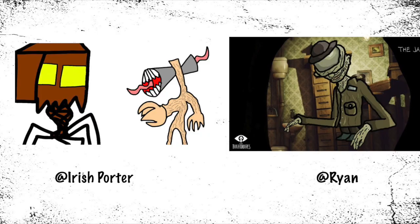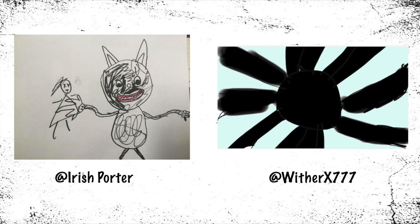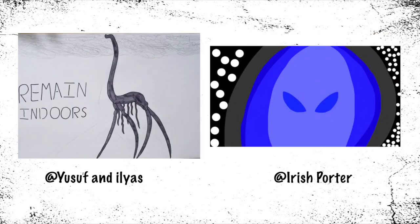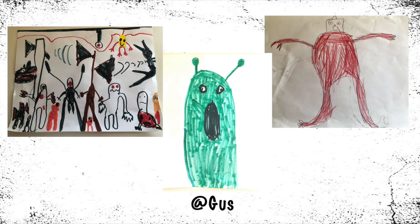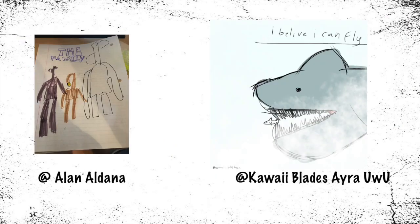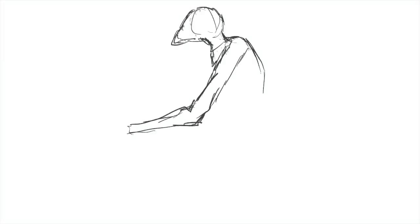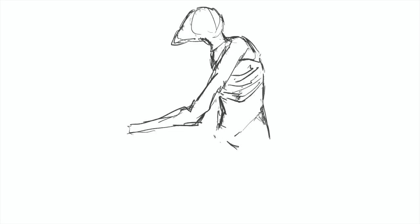Hey guys, welcome to Draw My Story! Here's a shoutout to those amazing fans who've sent in their fan arts — they're beautiful, thank you guys for sending. If you also want your art featured in my video, please follow the instructions in the video description below. Love you guys! Today we're drawing the story of another giant monster — he's huge, strong, and mysterious.